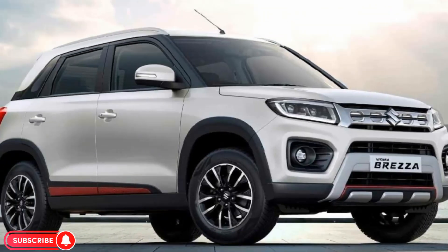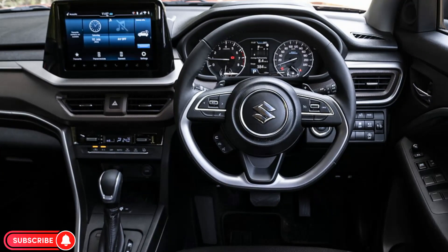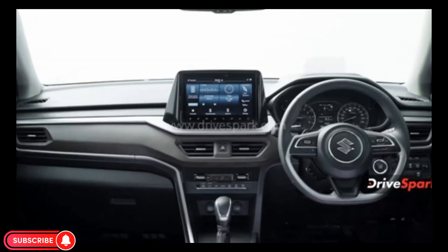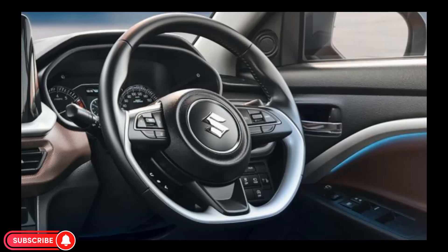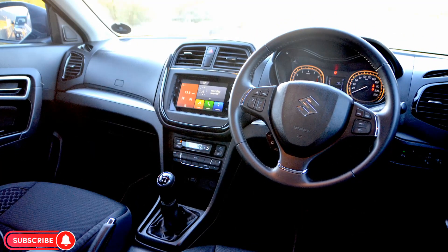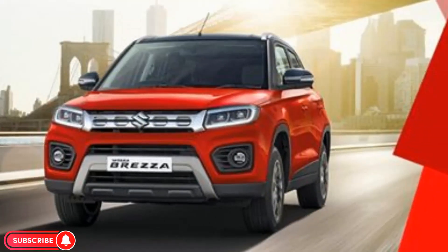The rear of the Brezza 2024 features wraparound LED tail lights, a new bumper, and a shark fin antenna. The interior is well-appointed and includes a 9-inch freestanding touchscreen infotainment system, a new flat-bottom steering wheel, paddle shifters, a head-up display (HUD), and Suzuki Connect telematics. The Brezza 2024 also offers 6 airbags and ESP as standard safety features.